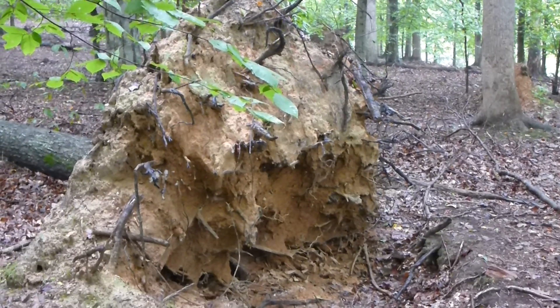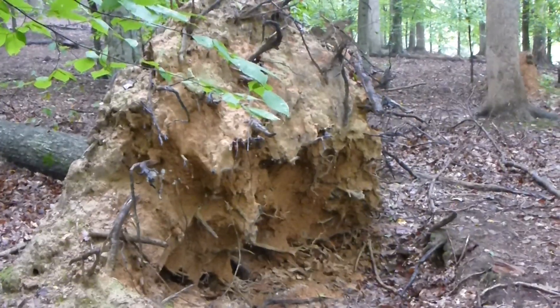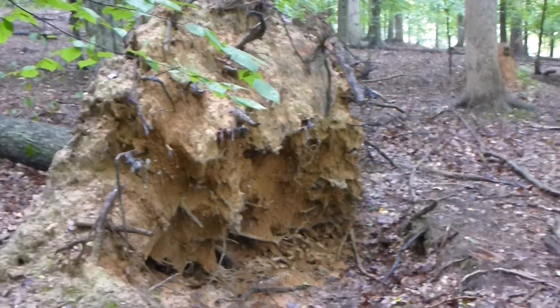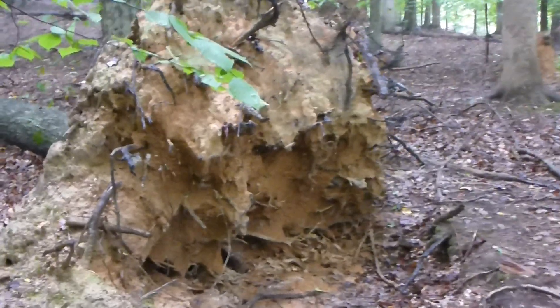However, this one's pretty recent, so probably succession hasn't taken place yet — there's not a lot of anything really living here yet. But what's also cool about when this happens is that sometimes it exposes things.